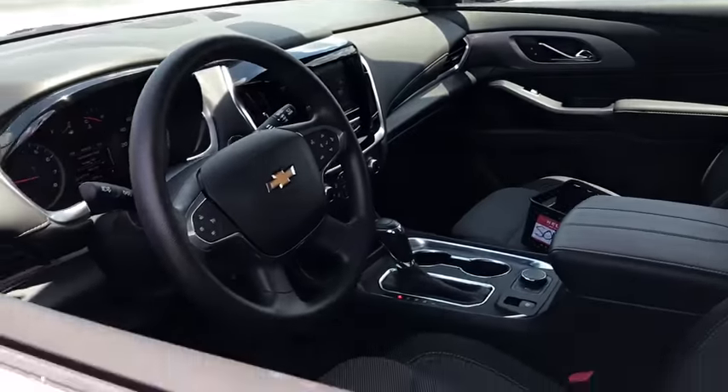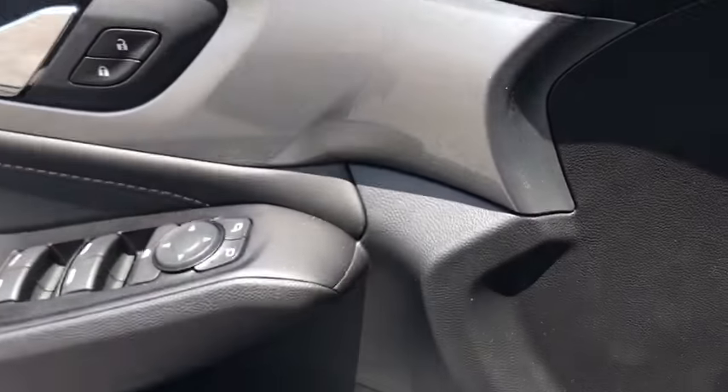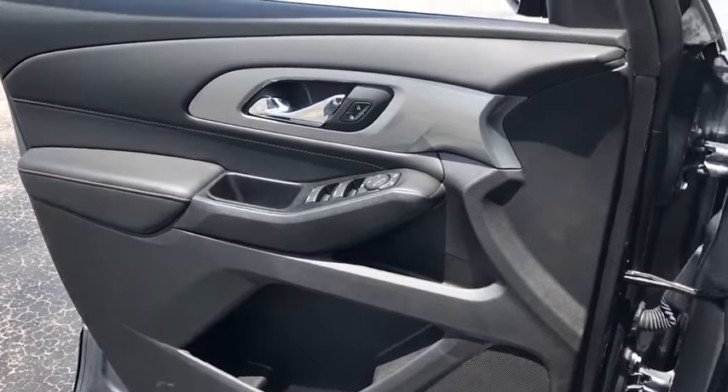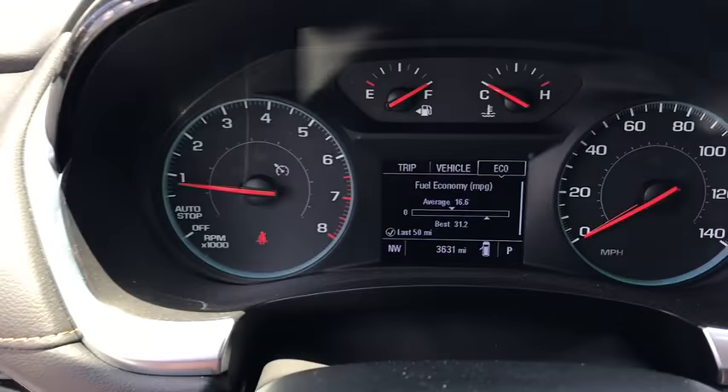Traction control, dual airbags, power steering, floor mats, four-wheel disc brakes, electronic stability control, power windows, rear window defroster, compass, security system.